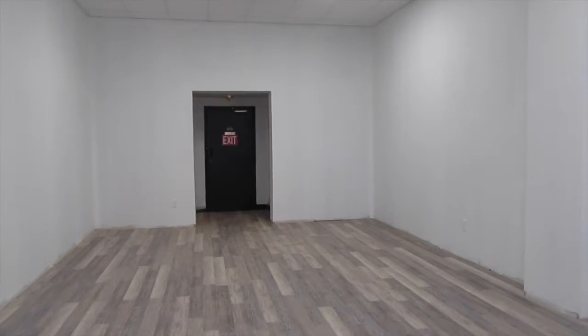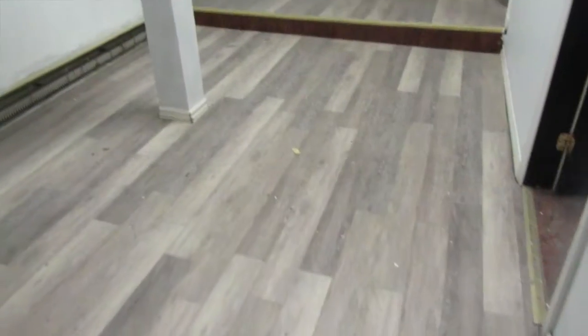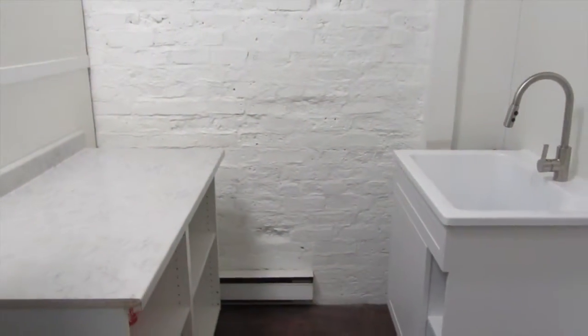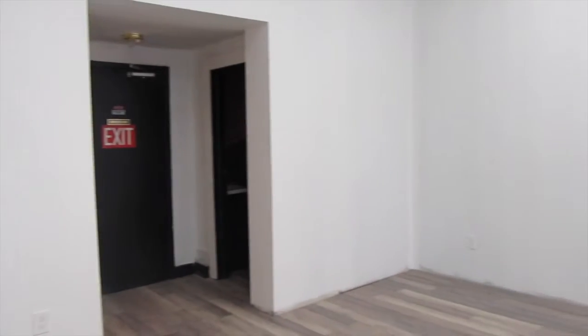It's about 2,300 square feet in total — about 1,700 of it is retail space, and the rest is office, storage, washrooms, and a little kitchenette area. The entire basement is completely open and allows for a lot of extra storage.